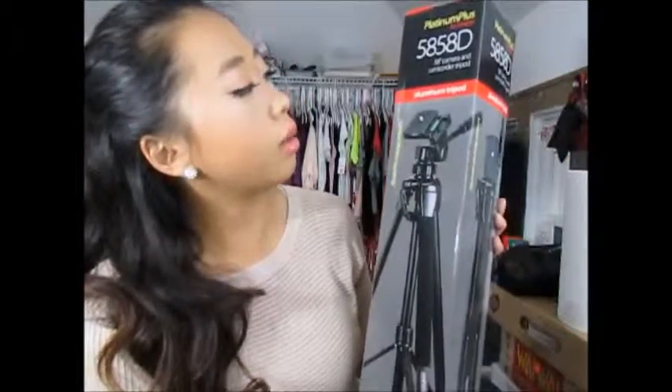The other thing I bought today was actually for the camera. It's really big — this is the Platinum Plus by Sunpak, and it's a 58-inch tripod for camera and camcorder. I feel like this is going to come in very very useful and I can't wait to try it out.